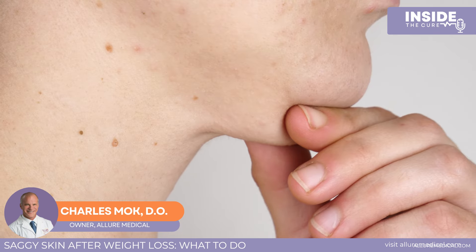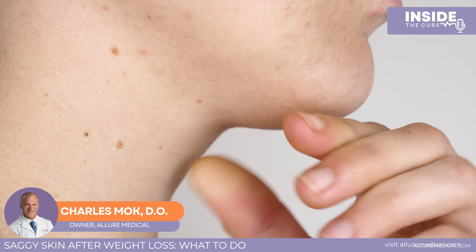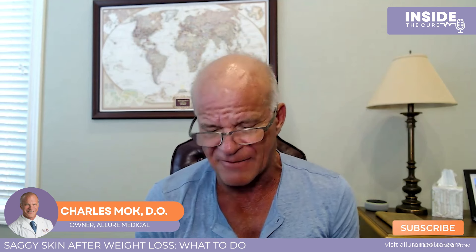A common question we get is: what do I do with my skin after I lose weight? We're seeing a lot of people getting really invested in losing weight and becoming healthier, and the concern is some saggy skin. We talk about that in different body areas because different body areas have different options.